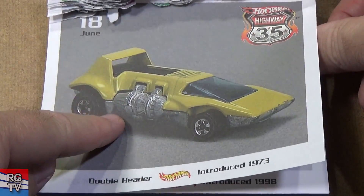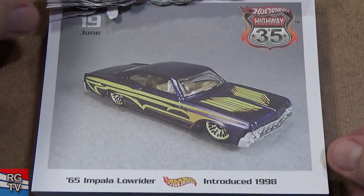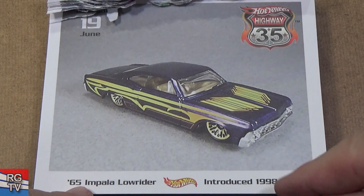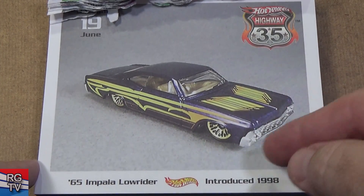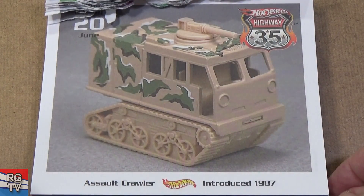This is expensive — this is not cheap to acquire. Here you have '65 Chevy Impala Lowrider, 1998 — from my first year of collecting. Beautiful purple color. Here you have a Salt Crawler.